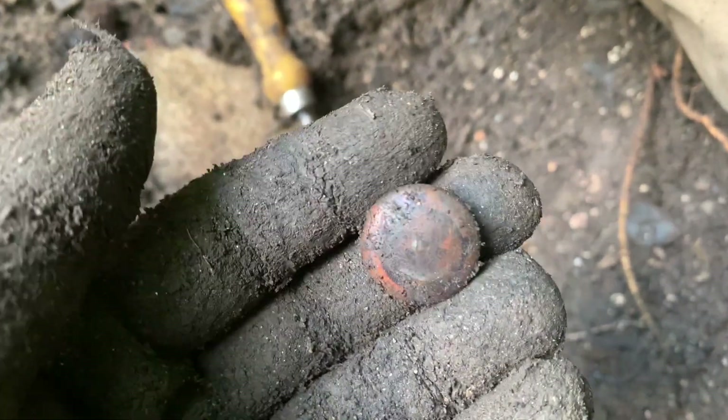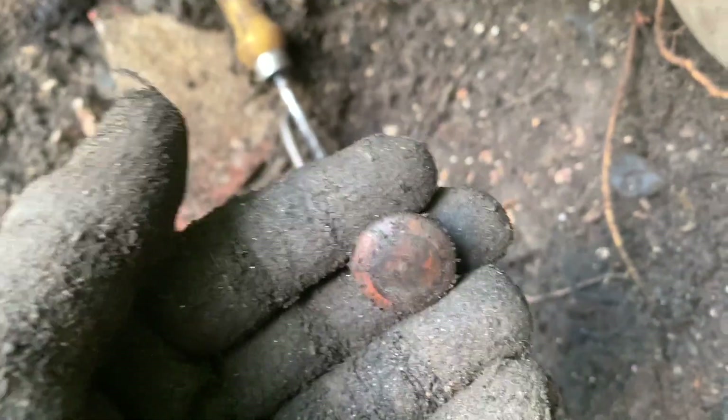We'll be back when I find something else. I don't know if it will clean up well but this pin has a face on it. It's like a campaign pin. Look at that. Cool. I hope it will survive.